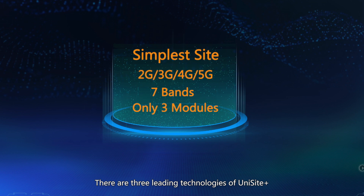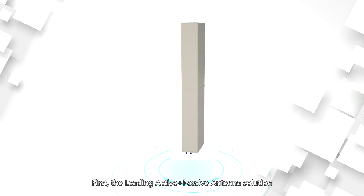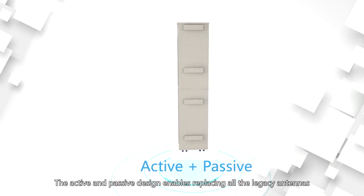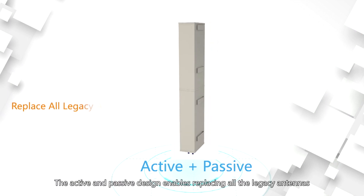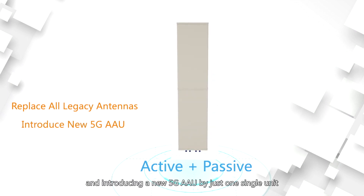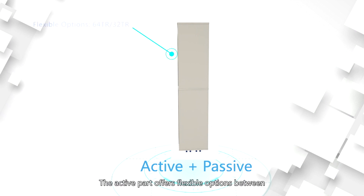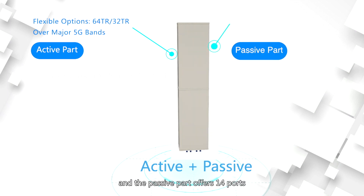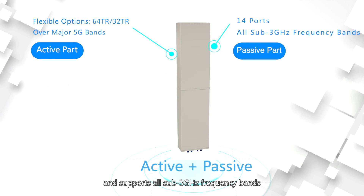There are three leading technologies of Unisight. First, the leading active plus passive antenna solution. The active and passive design enables replacing all the legacy antennas and introducing a new 5G AAU by just one single unit. The active part offers flexible options between 64TR and 32TR over major 5G bands, and the passive part offers 14 ports and supports all sub-3GHz frequency bands.